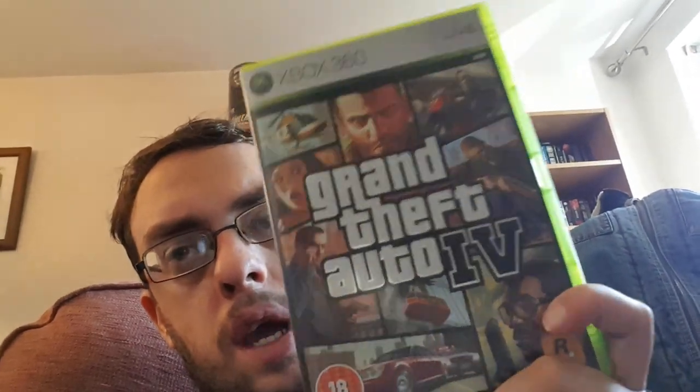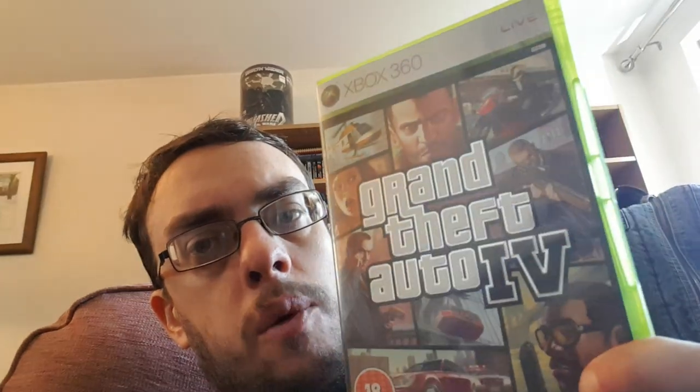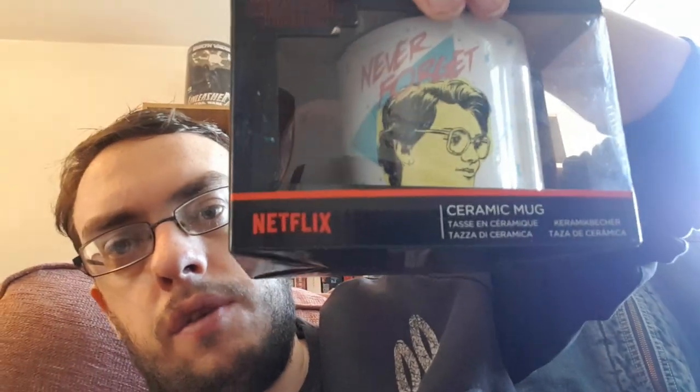Grand Theft Auto 4 on Xbox 360 — again this cost me 10p and has sold for four pounds plus shipping abroad, so £8.50 in all. I'm getting about £3 profit on that. Far Cry Gold Edition cost me 10p, sold for £2.99 — about £1.50 profit after shipping.